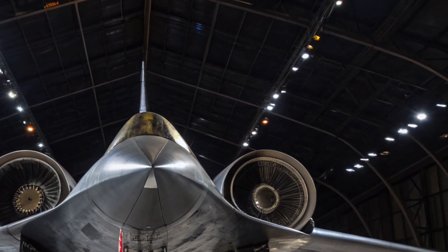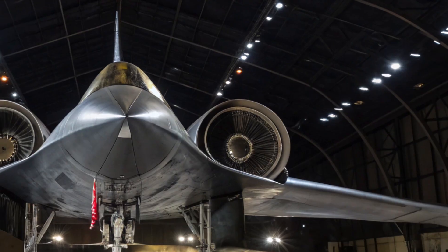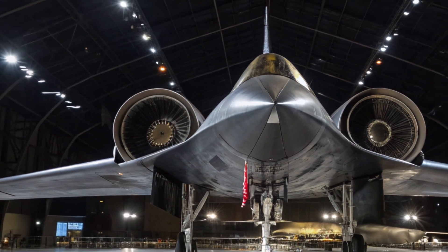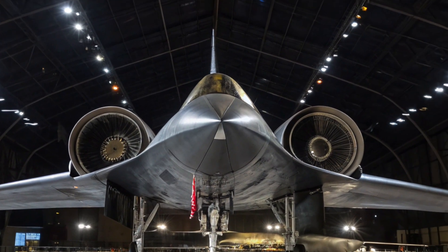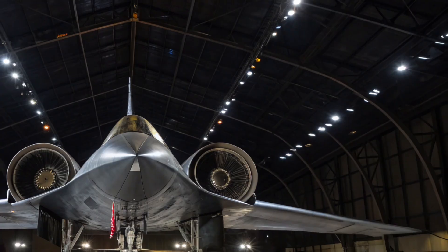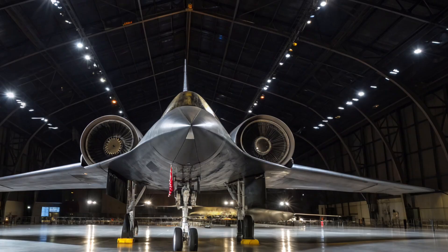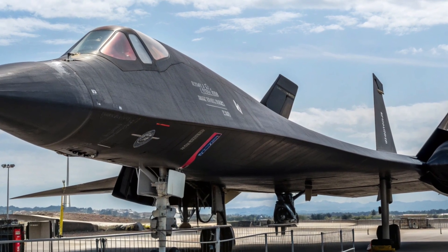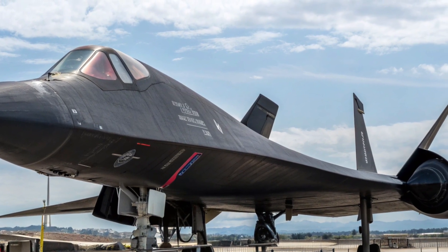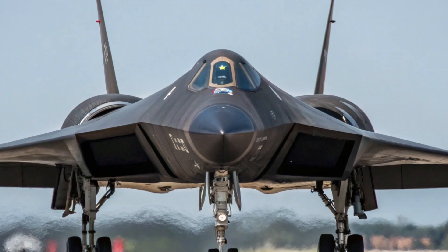Despite its incredible performance, the YF-12 never entered mass production. The Air Force initially planned to procure over 90 aircraft, but budget cuts and the shift toward missile-based air defense led to the cancellation of the program. Additionally, the development of the SR-71 reconnaissance variant took precedence, as intelligence gathering was deemed more critical than high-speed interception in the changing strategic environment of the late 1960s. Only three YF-12s were ever built, and they were later used for research by NASA and the Air Force to study high-speed flight dynamics, propulsion, and materials under extreme conditions.